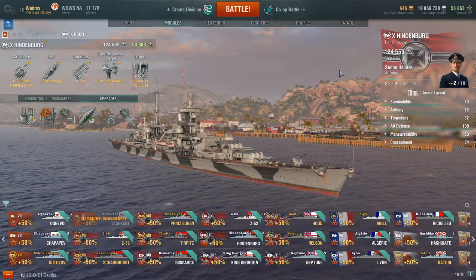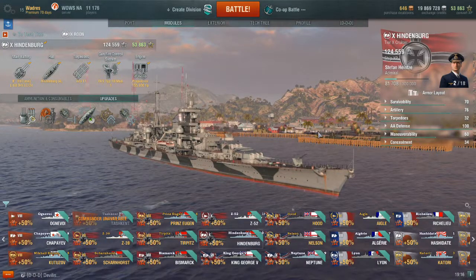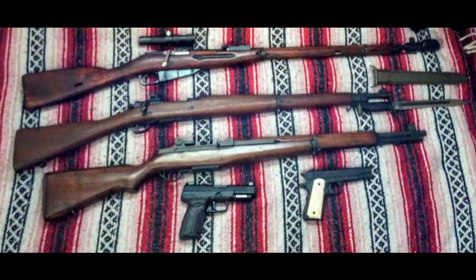Before I get into warships, I am going to get a little off topic and say that I am very happy today because I finally managed to get out to the gun range. I have a Mosin-Nagant 91/30, a 1903A3 Springfield Smith Corona, and a M1 Garand that I have just been itching to get to the gun range for the last couple of months. I also have a 1911 Colt and an FN57.